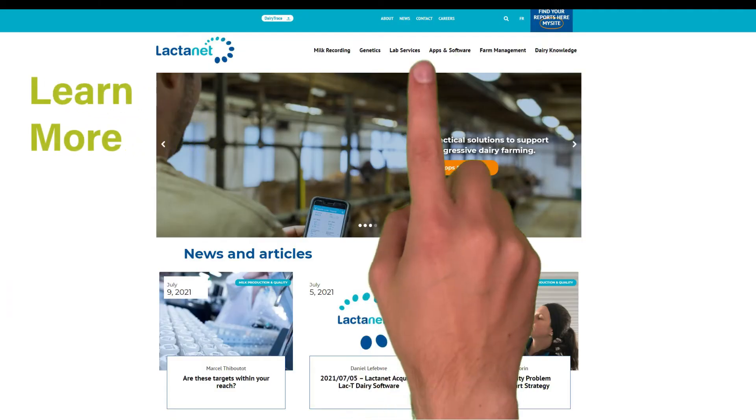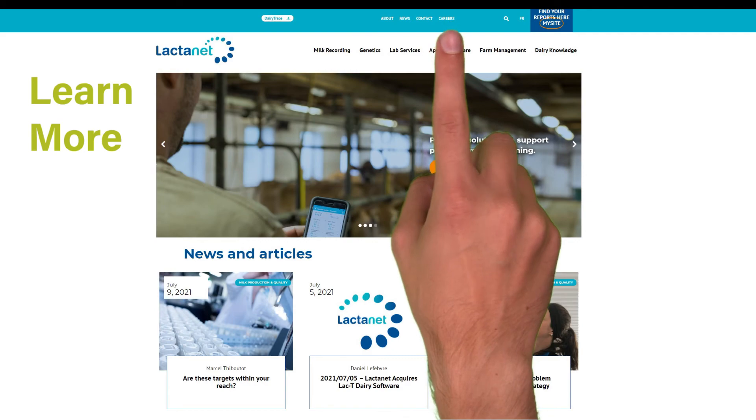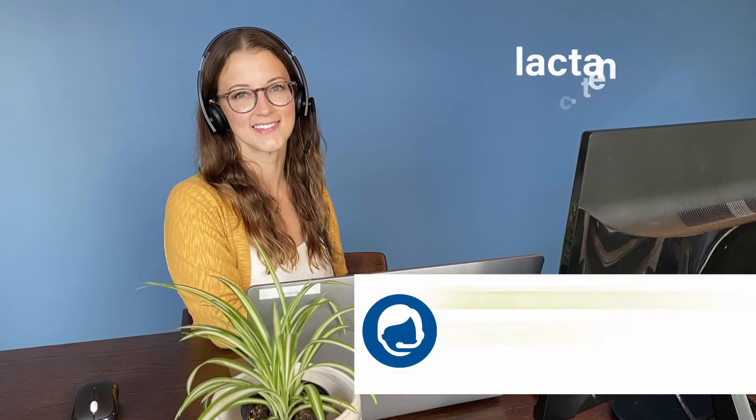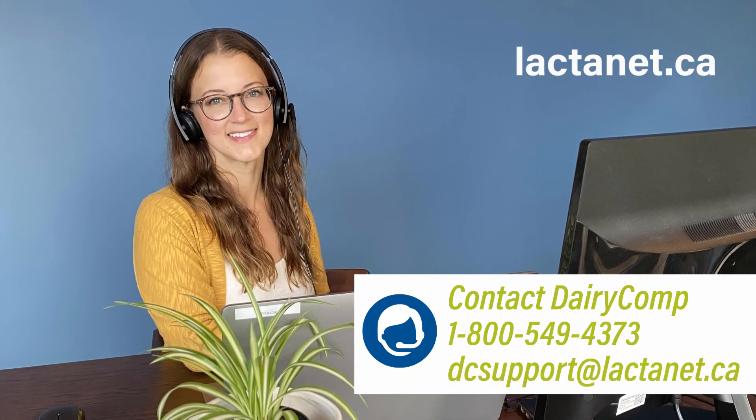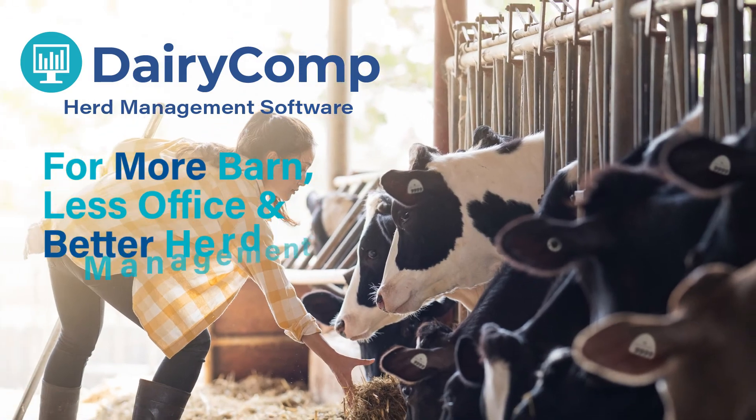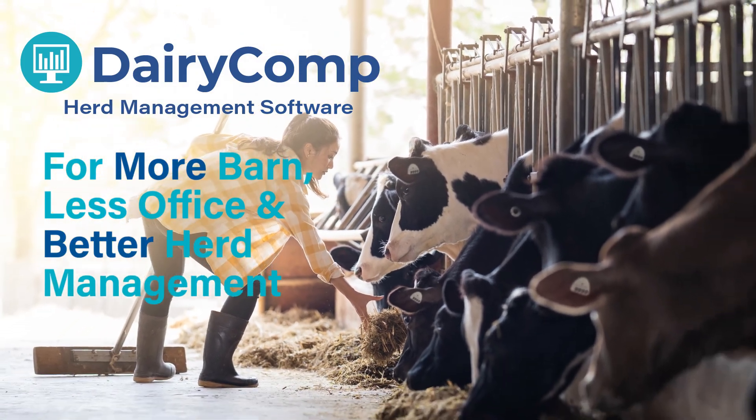Learn more about how Dairy Comp can help improve your herd's performance for a better bottom line. Visit our website at lactonet.ca or contact us — we will be happy to answer your questions. Dairy Comp: for more barn, less office, and better herd management.